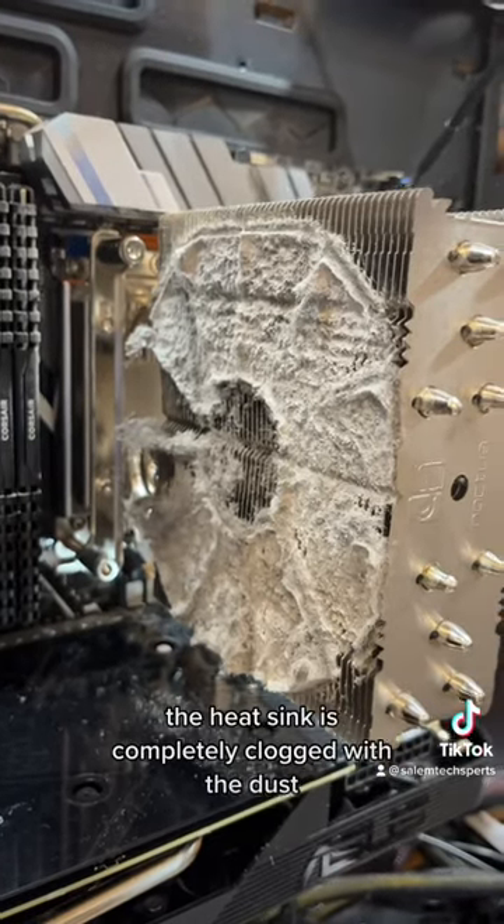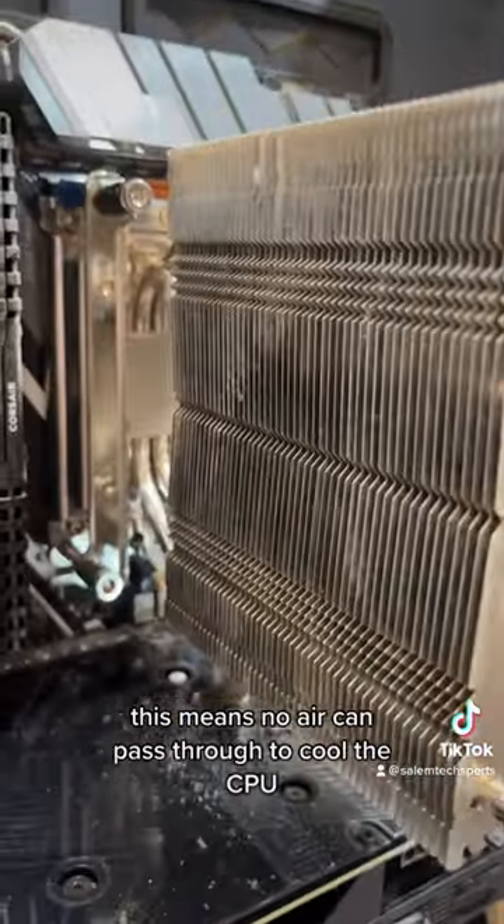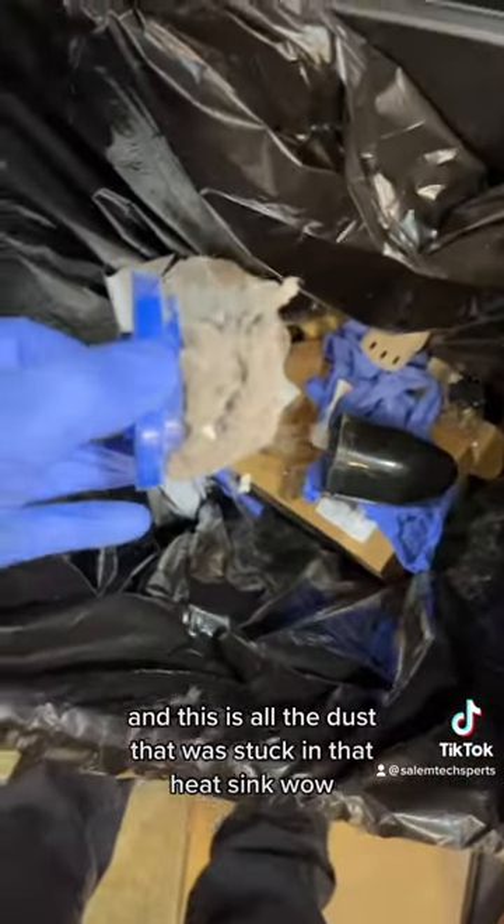I think I found the problem. The heatsink is completely clogged with dust. This means no air can pass through to cool the CPU. And this is all the dust that was stuck in that heatsink.